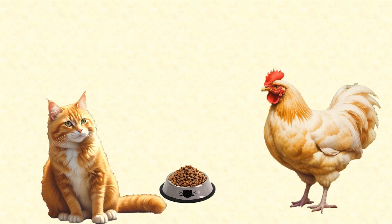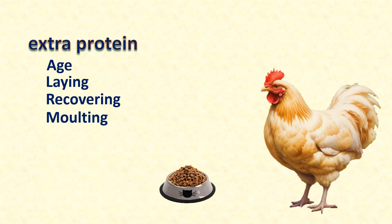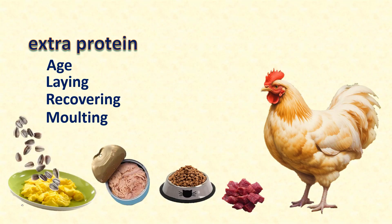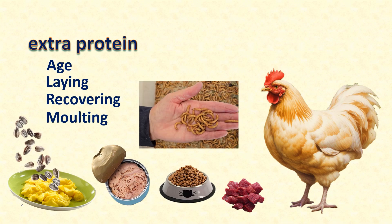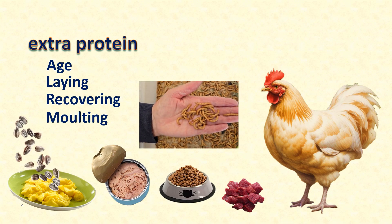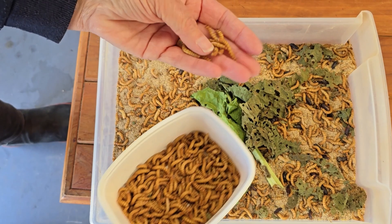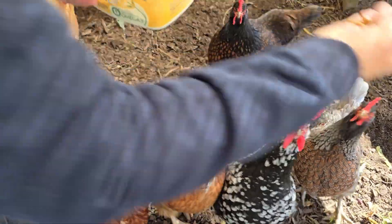So go ahead — if you want to feed your chicken extra protein to help her when she's growing new feathers or recovering from an injury, feel free to give her a high protein treat like cat food, or tuna, or eggs, or sunflower seeds, or mealworms. Just remember, treats should be just that — occasional treats, not most of her diet. Thanks for watching. Bye for now. Enjoy those chickens.